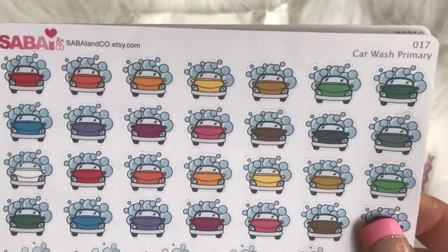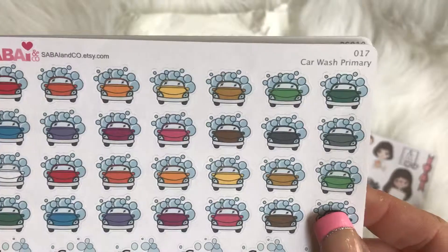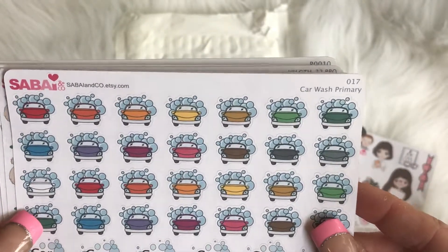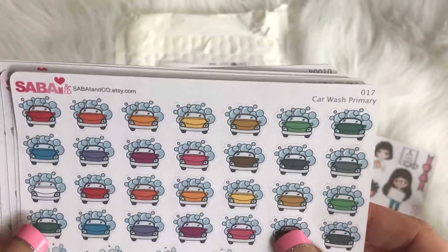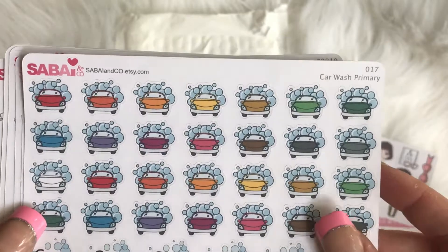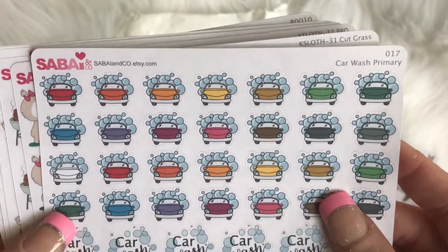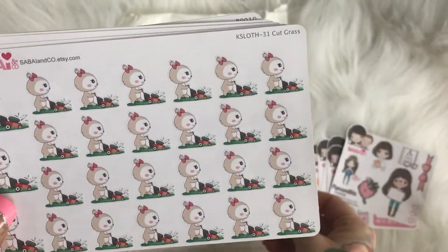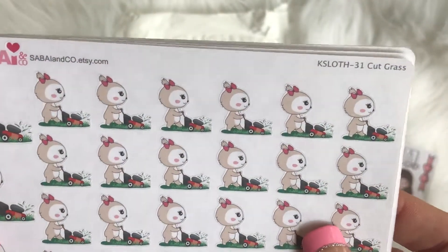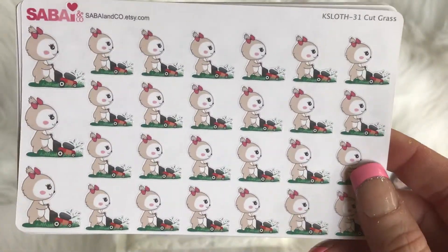I just got a new car, and since it's a lease I'm allotted to get my car washed whenever I want for free. So I had to get these car wash stickers, and I hopefully will be using them often. Hopefully I'm not too bad about actually going to wash my car — since it's free, that'd be a shame!